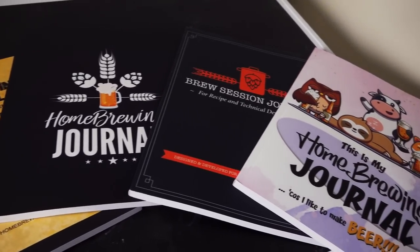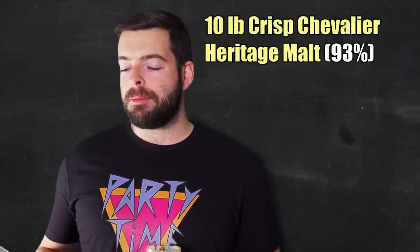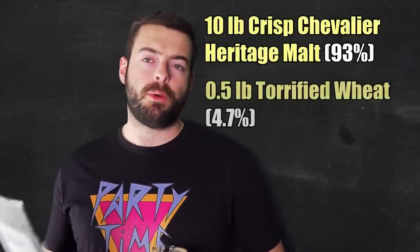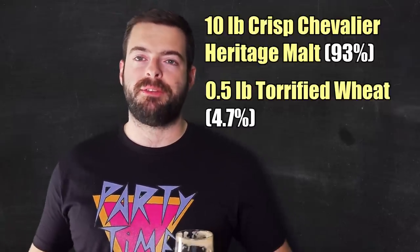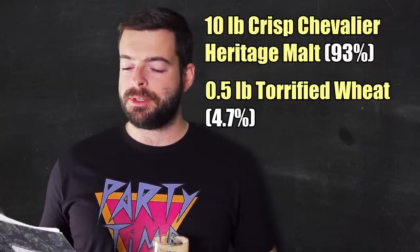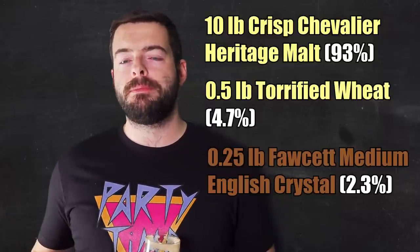So now for the recipe. We are going to be using Crisp Chevalier Heritage Malt for the base malt — 10 pounds of that. Then on top of that, I'll be adding half a pound of torrified wheat, which is going to aid in head retention and just kind of fluffiness in the body. And last but certainly not least, just a quarter pound — just a touch — of Faucet Medium Crystal.